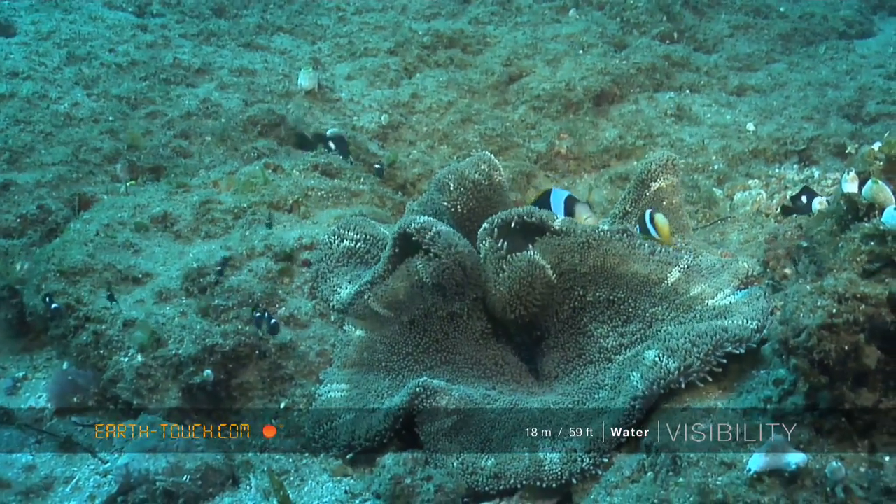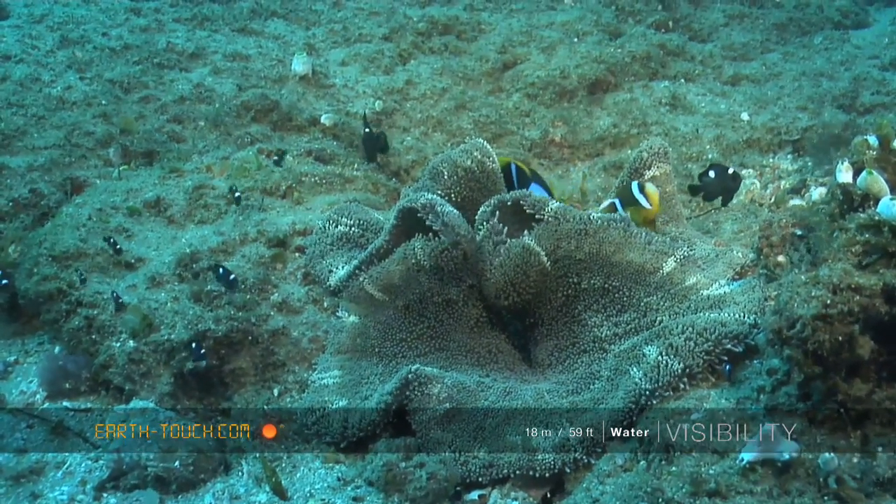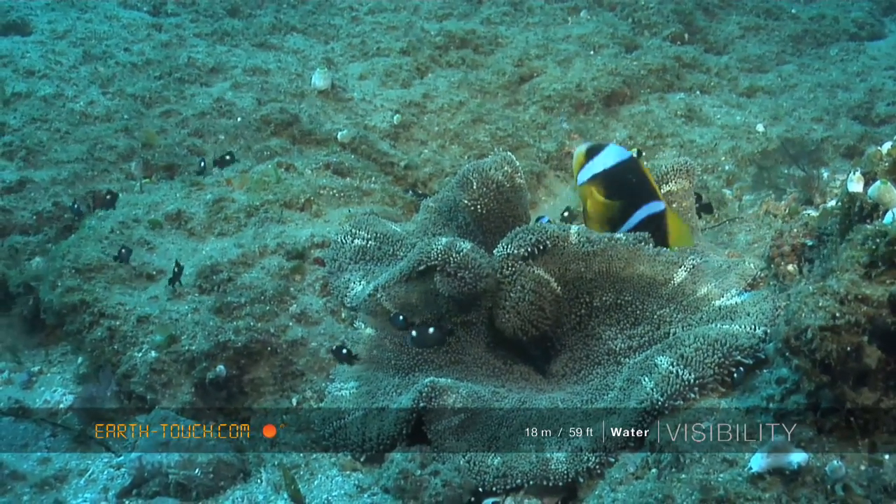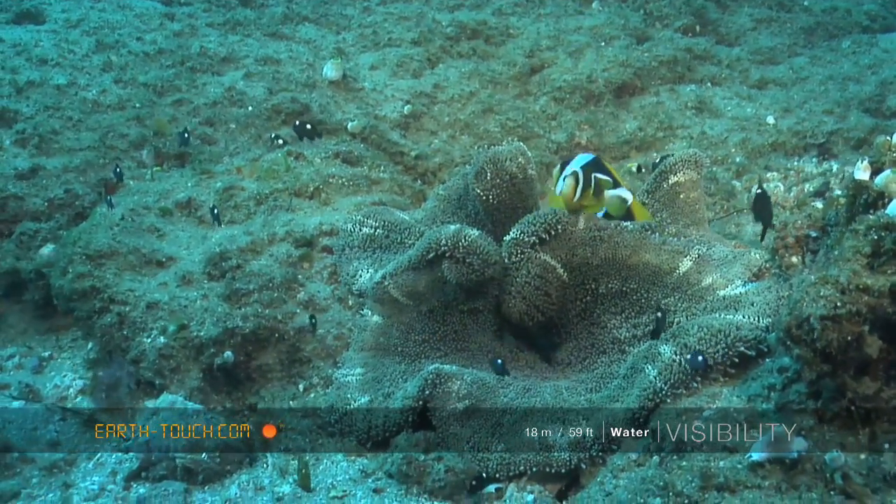And then another pair of clownfish fighting off some damsels. The little domino fish trying to keep control over the anemone.